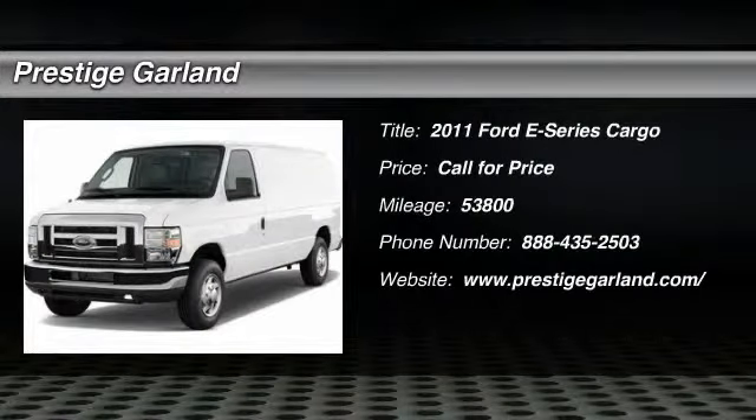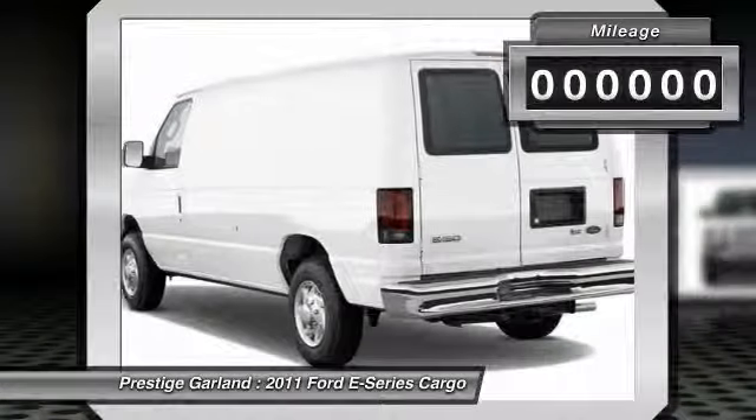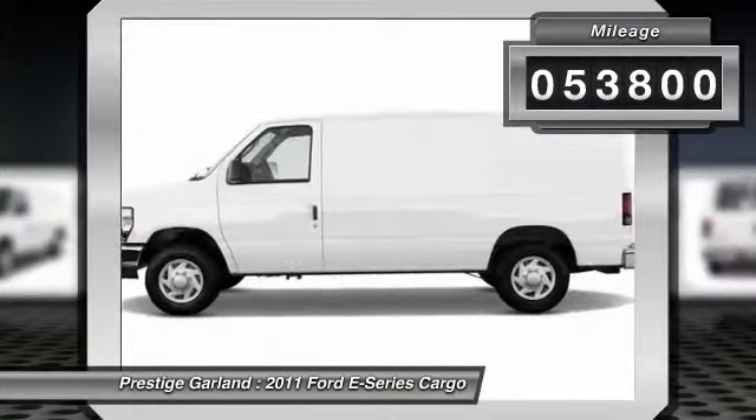The 2011 Ford E-Series van. Max utility and space for everything — the E-Series has it covered. This vehicle has less than 55,000 miles.